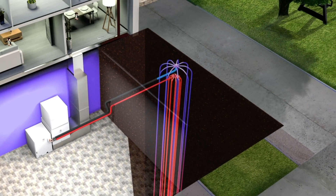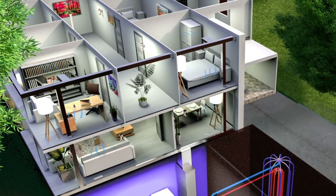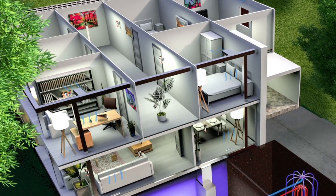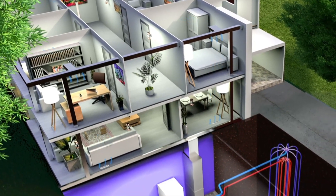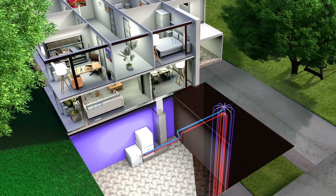The heat from the warm vapor flows into the ground. The vapor changes to a liquid and is delivered back to the home to continue the cooling cycle, producing the ultimate cooling comfort — achieved only with geothermal.